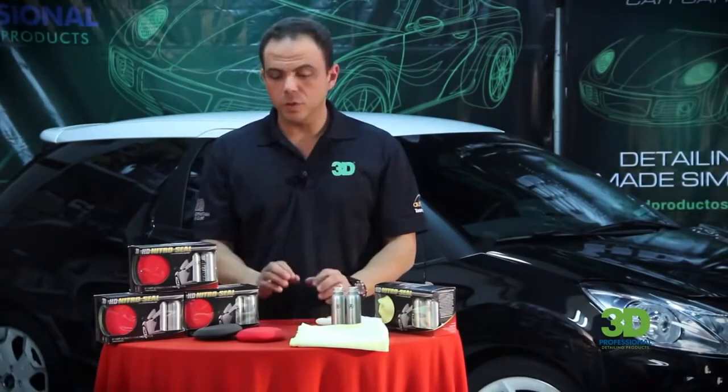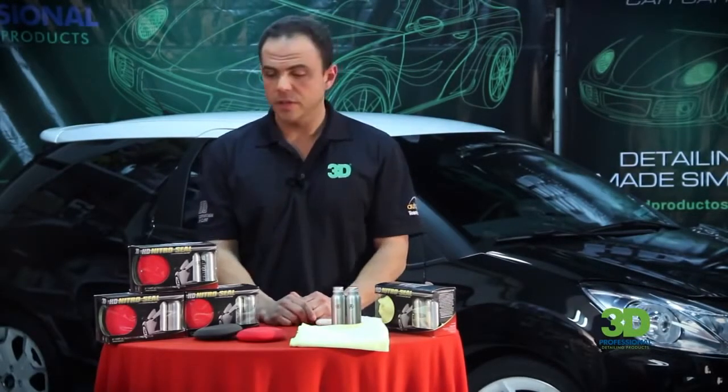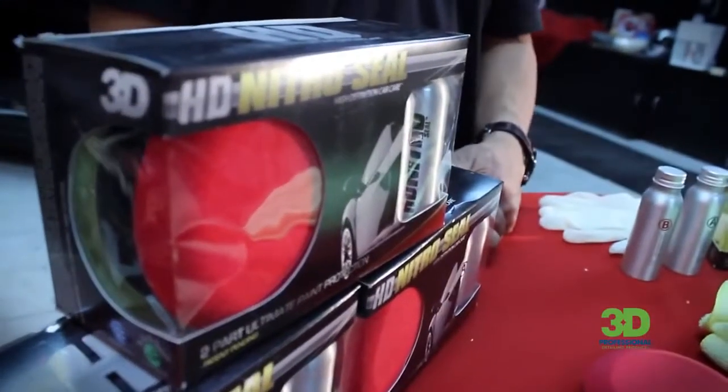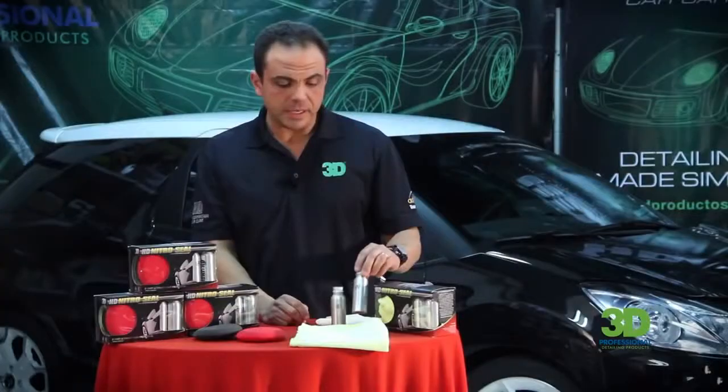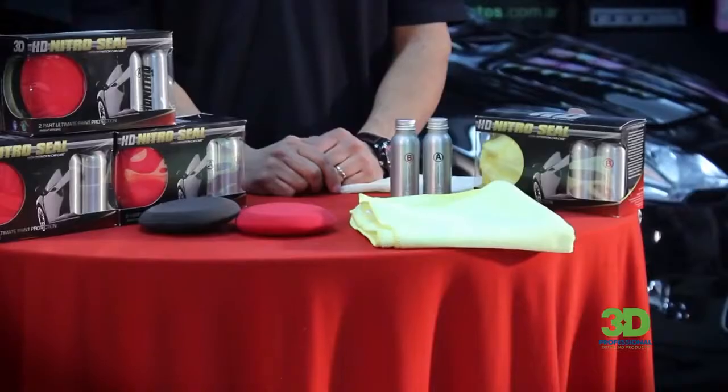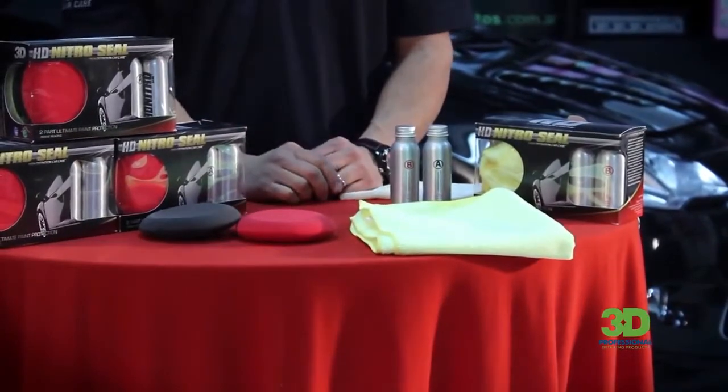3D Productos Detailing Made Simple, su línea HD High Definition Car Care presenta su nuevo desarrollo en productos para protección: HD NitroSil, un sellador cerámico bicompuesto. Una parte A y una parte B. La parte A brinda la protección con una duración de 12 meses, y su parte B contiene cera de Mountain que le otorga al auto mucho brillo, efecto mojado y repelencia de agua.